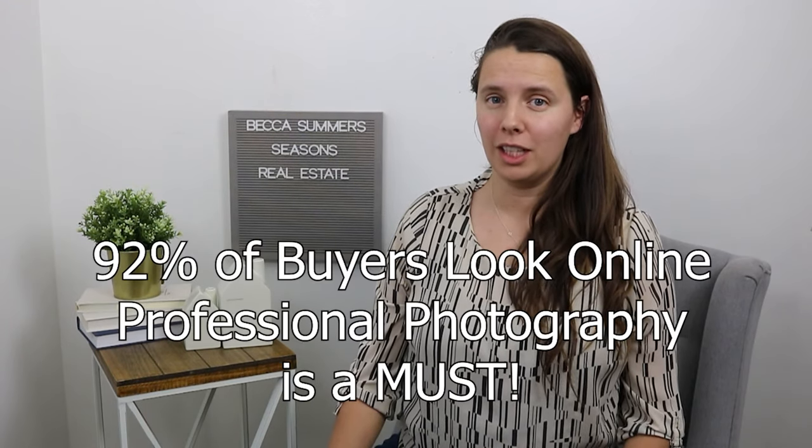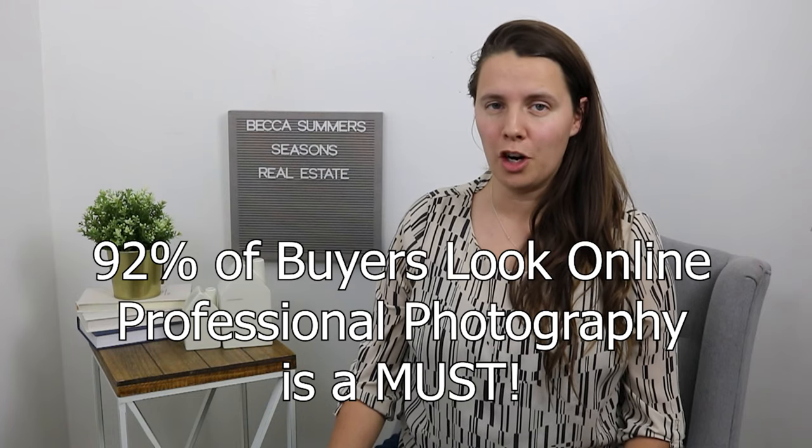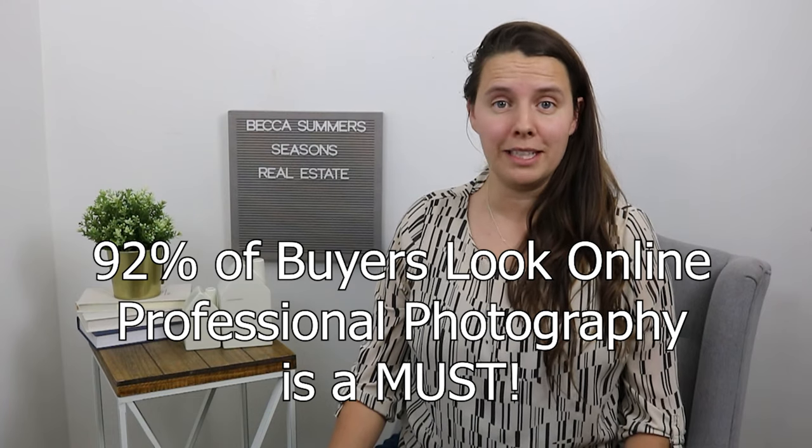I'm Becca Summers with Seasons Real Estate and we are going to go over the 10 tips to help you get your house ready for photos. If you're new here, make sure you like and subscribe. We are in a digital age and 92% of buyers look online before they ever step foot in your home, so your photography makes a big deal when it comes to selling your home. I personally hire a photographer to come in and do all the photos because I know she's going to do the best work possible to showcase your home to the point that buyers are going to want to schedule that tour and come see it. So these are the 10 tips that we use to help our sellers.